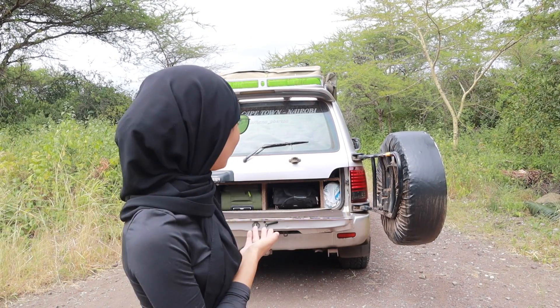First of all, you need a 4x4, which is what we have right here. And you need an international driving license because you're driving all the way from Kenya down to different countries into South Africa. You can get the international driving license from AA on the same day. It's about 7,000 shillings, so it's pretty easy. A 4x4 is recommended because you're going to be on different types of roads — not always tarmac, sometimes off-road on safari and stuff like that.